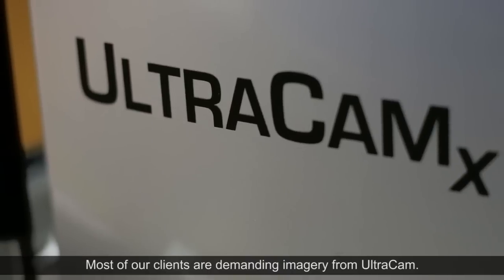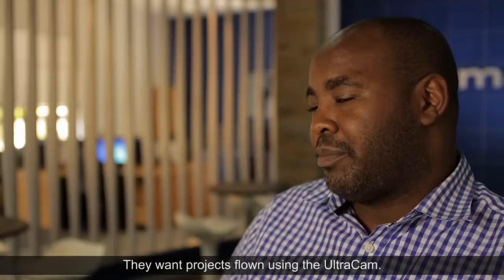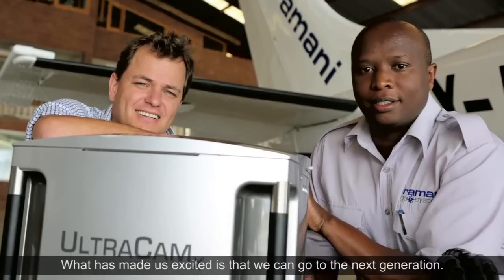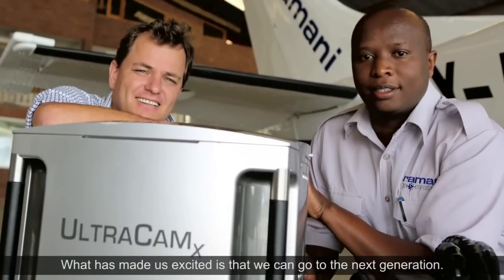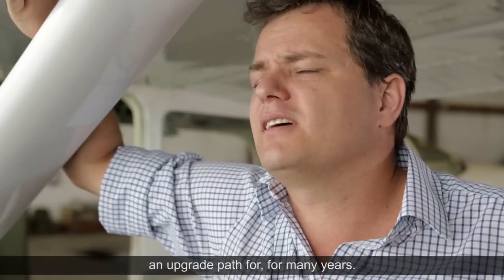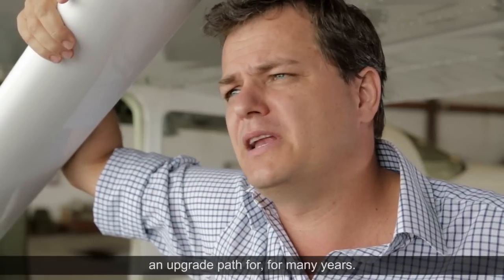Most of our clients are demanding imagery from Ultracam — they want projects flown using the Ultracam. What has made us excited is that we can go to the next generation, up to the Falcon or the Eagle, and it gives us an upgrade path for many years.